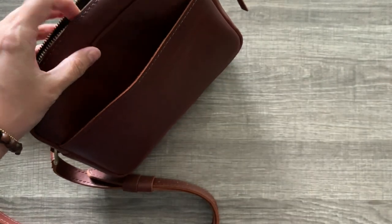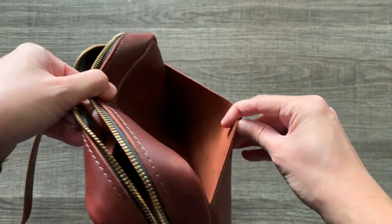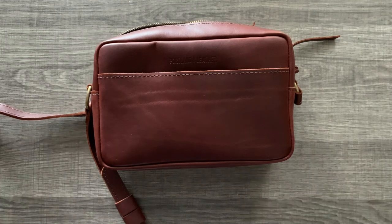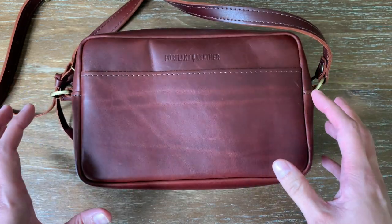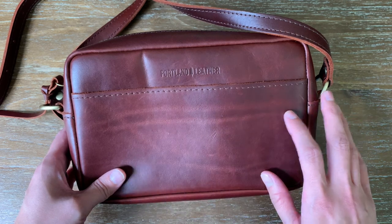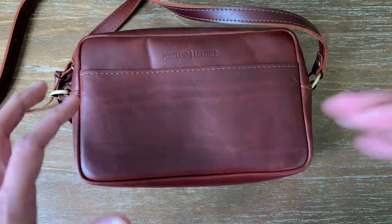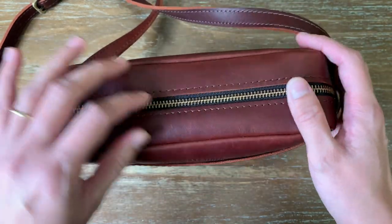Unfortunately I cannot smell this because I think I had COVID or something and I lost my sense of smell and taste completely, which is really inconvenient. So I chose this smooth leather because I prefer structure in my bags. I don't want the pebbly leather because it tends to be more floppy, and I need to be able to reach in easily and get everything I need out without having to fight with my bag.